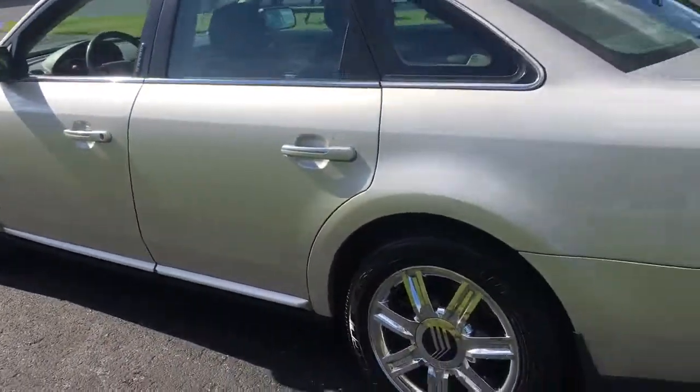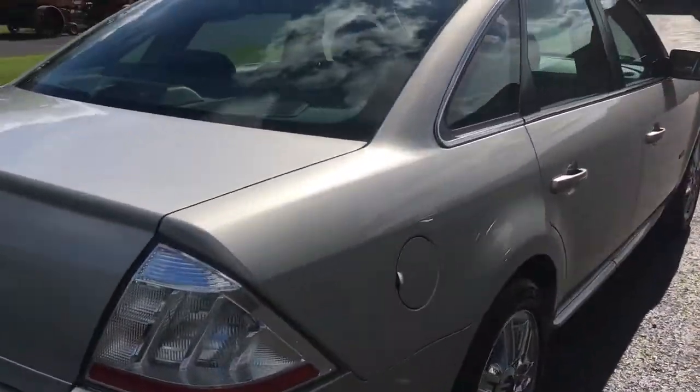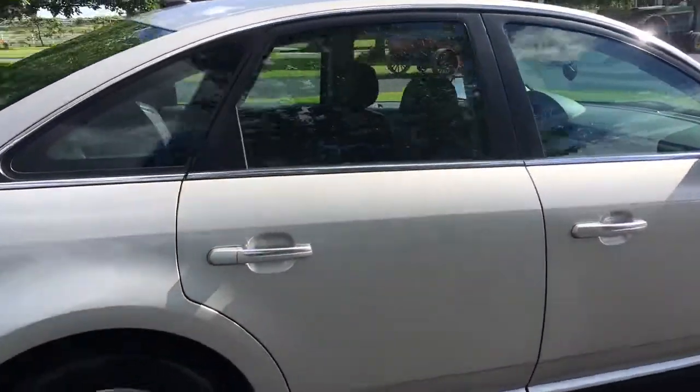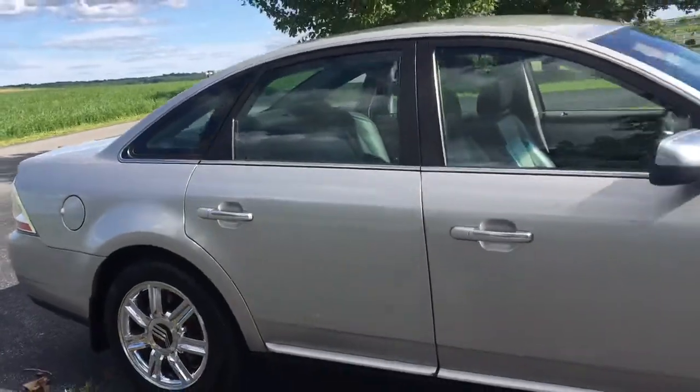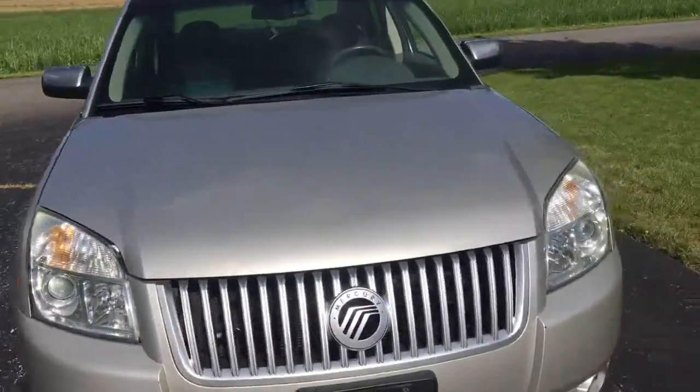Car drives fine, no issues — it's really nice. It's got keyless entry, and the air conditioning's cold. Transmission shifts smoothly, engine runs smoothly, car goes down the road perfectly. It's a really nice car.